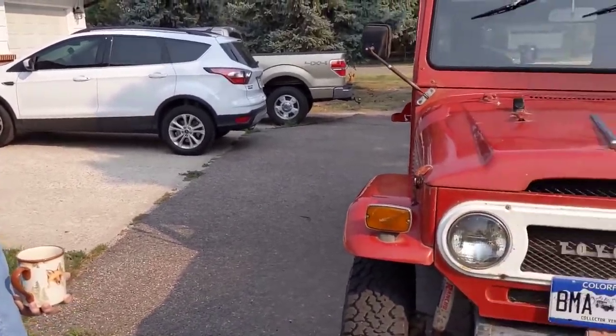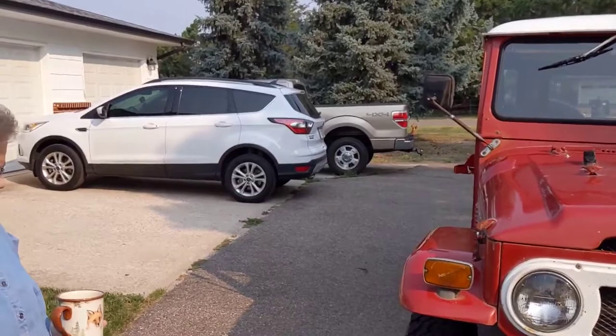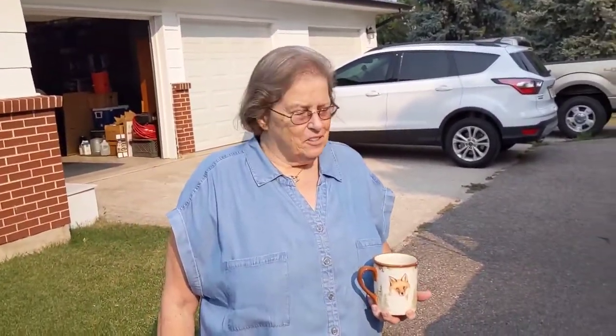This is Terry. This is her Land Cruiser, and today we're returning it to her — she hasn't seen it in quite a while. If you want, we can have a quick look. Let's do it.